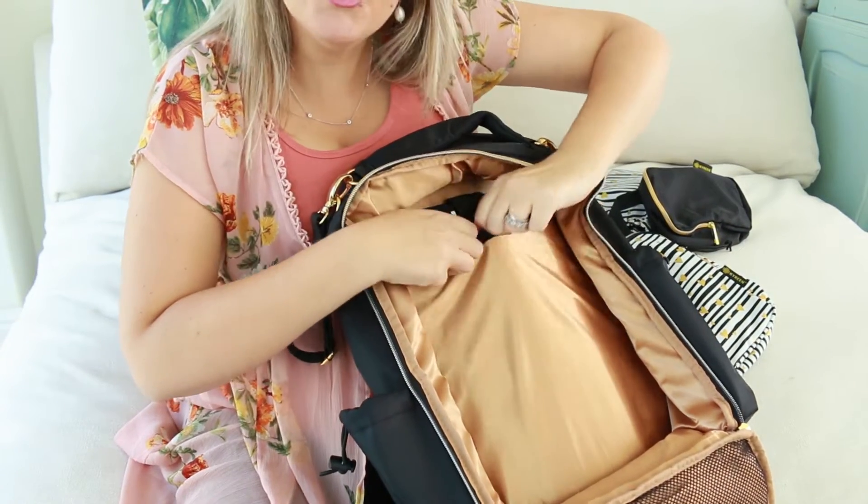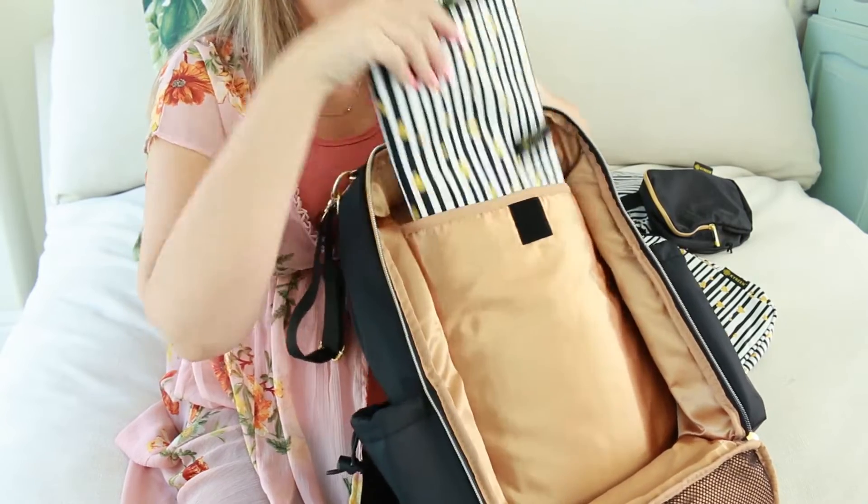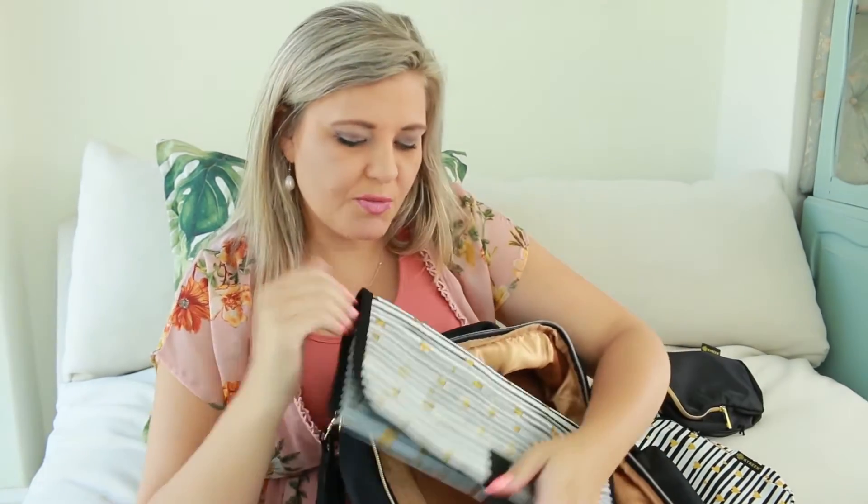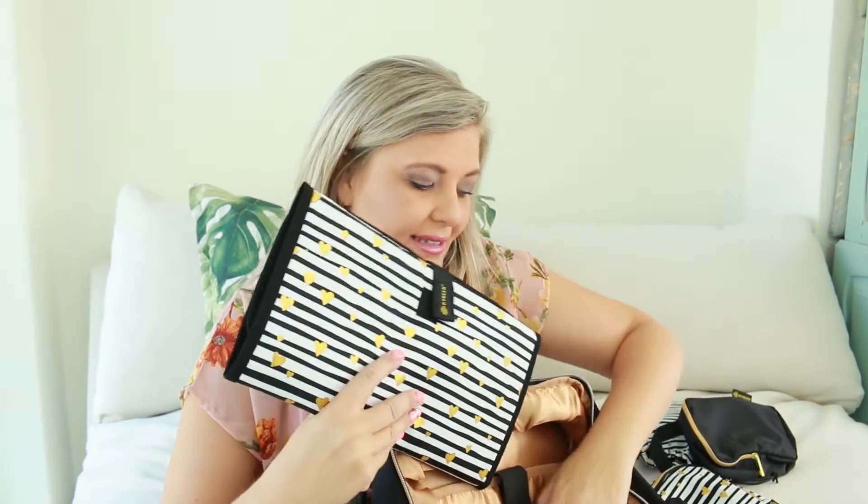Included is a beautiful changing pad. I love the colors — gold, black, and white. I also like that it's unisex, which is pretty important because when you have a second, third, or fourth baby, you reuse things. So this is good for a boy and a girl as well, and it just slips right in.